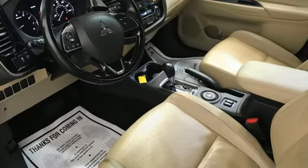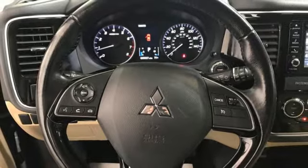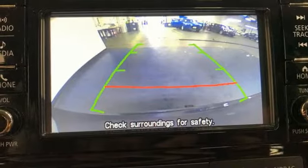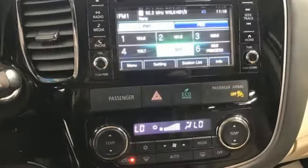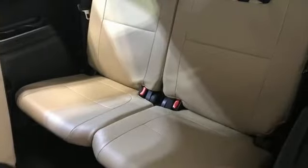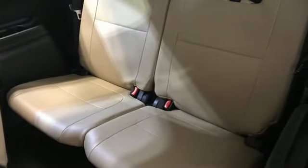Continuously variable automatic transmission, front heated leather bucket seats, Bluetooth wireless audio streaming, dual zone climate control, voice activation, aluminum wheels, fold into floor seat, and inline four-cylinder engine.